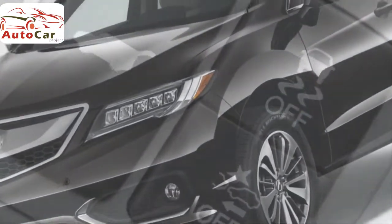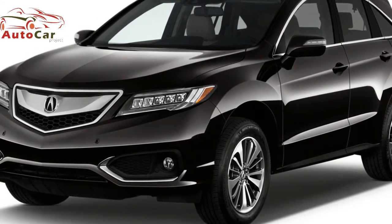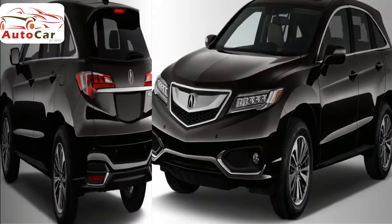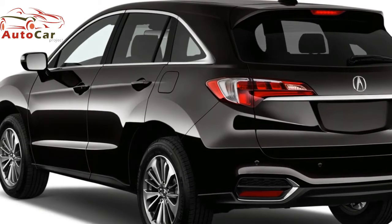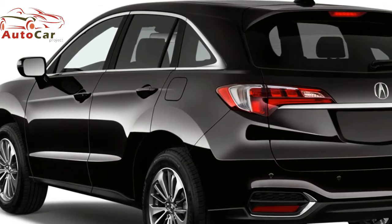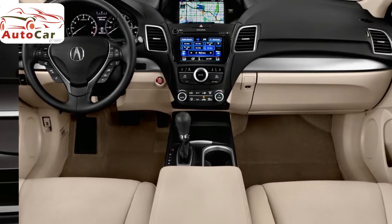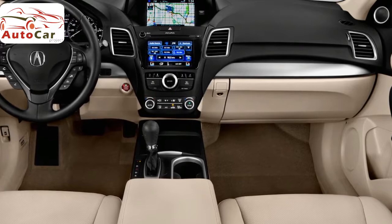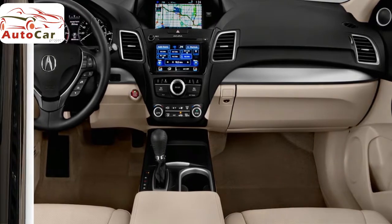Prices for the 2018 RDX start at $35,800. Though this crossover has only one trim level, you can customize your vehicle by adding different packages. Options include the Advanced Package at $1,700, the Technology Package at $3,700, and the Acura Watch Plus Package at $1,300. Acura also offers all-wheel drive for $1,500. Check out our US News Best Price program for great savings at your local Acura dealer, or find excellent manufacturer incentives on our Acura Deals page.